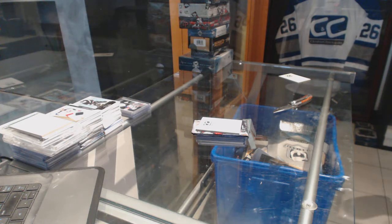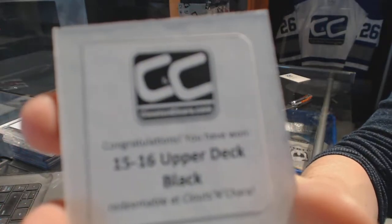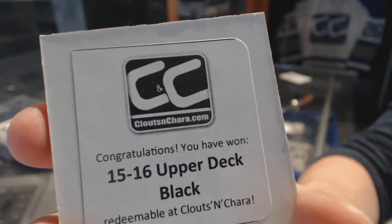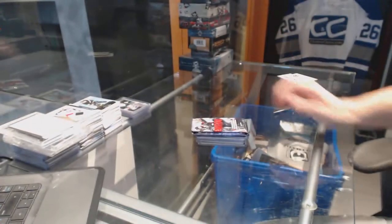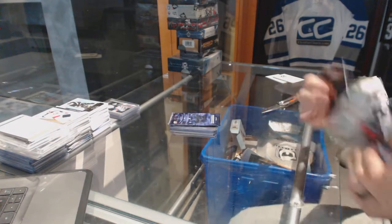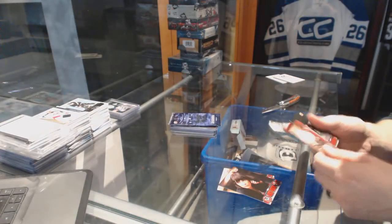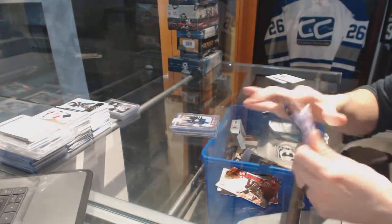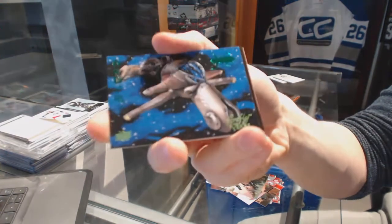The second bonus box is 15-16 Upper Deck Black. We're getting some high end early in the break. The Ant-Man bonus pack has an ant construction insert. The Firefly bonus pack has a green parallel.